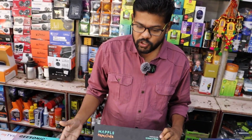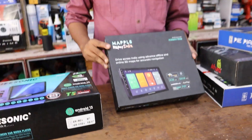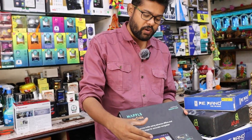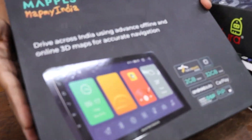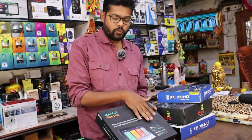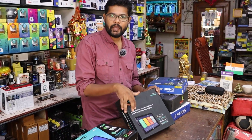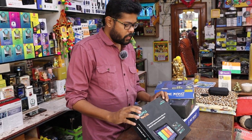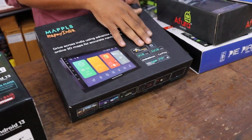Available in 2GB RAM 32GB memory and 4GB RAM 64GB memory variants. This is a premium brand with sound clarity. Android CarPlay is my specialty. This is an offline map of India — you can use offline maps. There is front and back camera support, Wi-Fi facility, and Android Auto CarPlay.